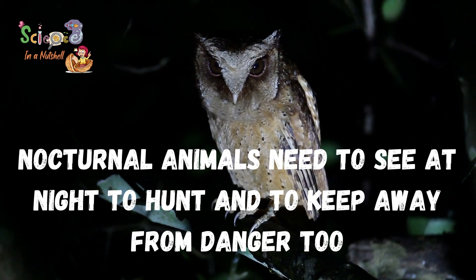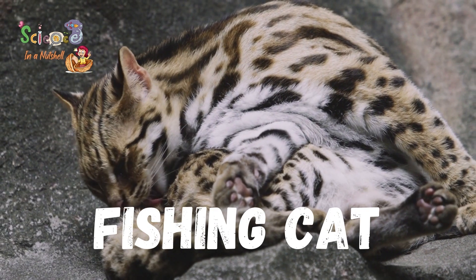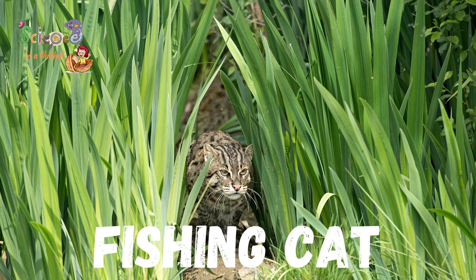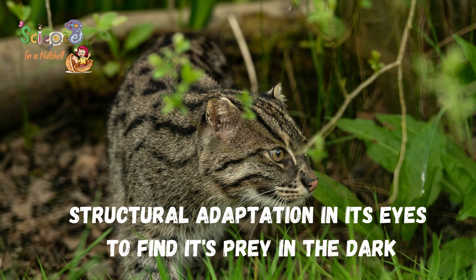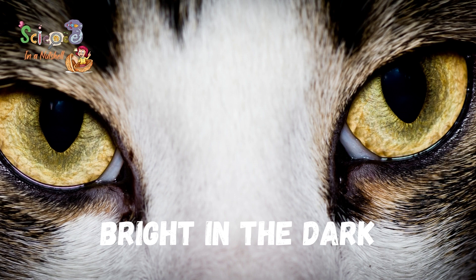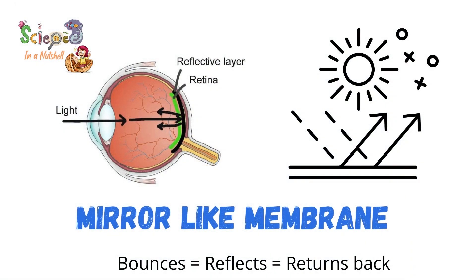Let me tell you two examples of these animals that we are going to study. First, we have the fishing cat. It's a wild cat that hunts during night time, as the structure of its eyes helps it to find its prey in the dark, so it has a structural adaptation in their eyes. The fishing cat's eyes seem to glow in the dark, and that's because they have a mirror-like membrane on the back of their eyes. When the light enters its eye, it bounces off this membrane.